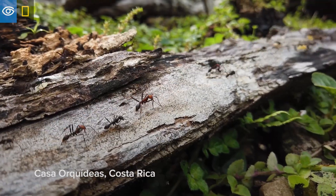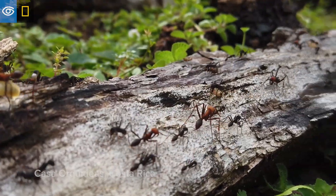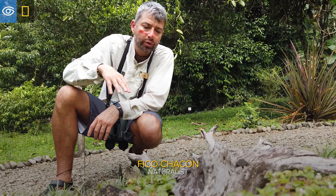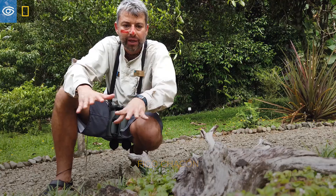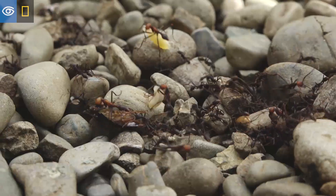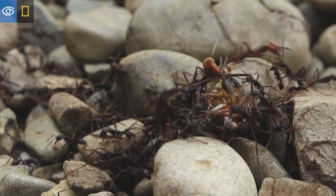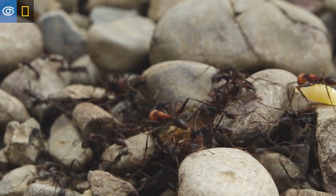We're running into army ants and they are just raiding and coming back off the raid. The raid of the ants should be somewhere over there and that basically spread out like a carpet of ants chasing anything they can catch, kill and butcher. And this is the column that is coming back with all the bounty.